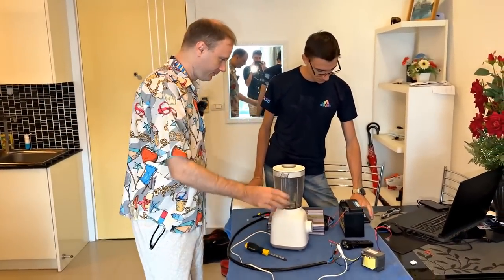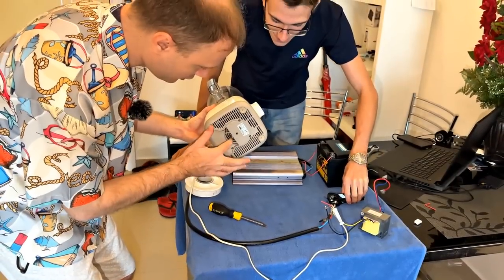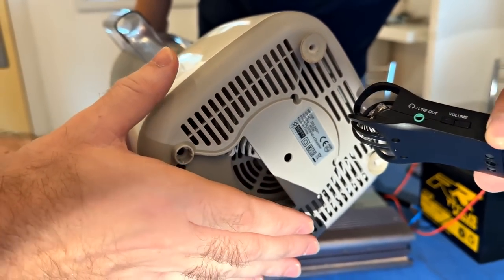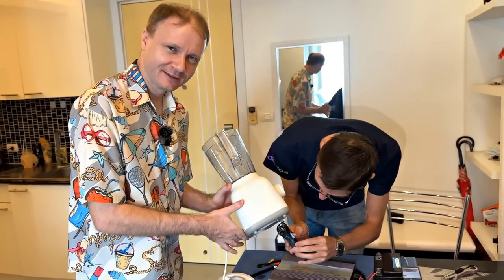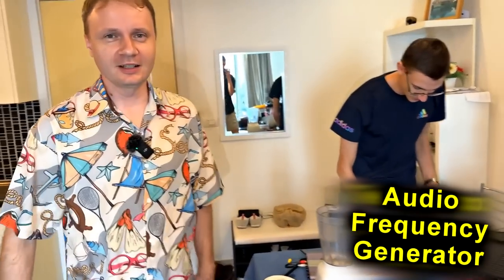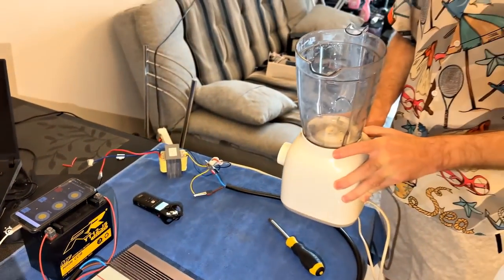You can hear it better here. Air is blowing — do you hear it? Let's turn on the generator. We will try to set our own frequency — 50 hertz, the frequency at which it operates.